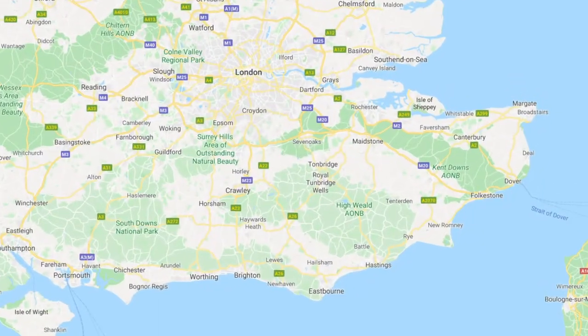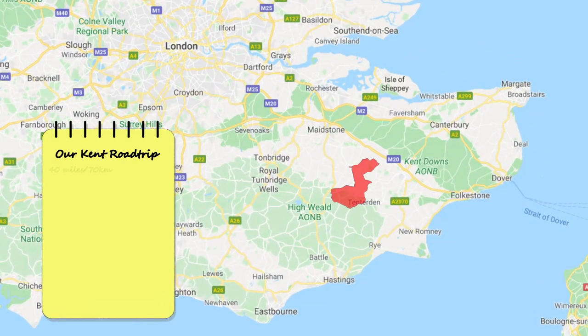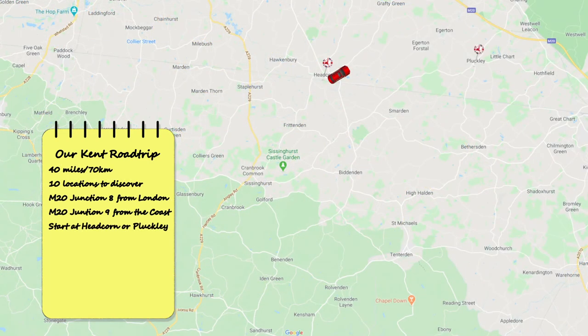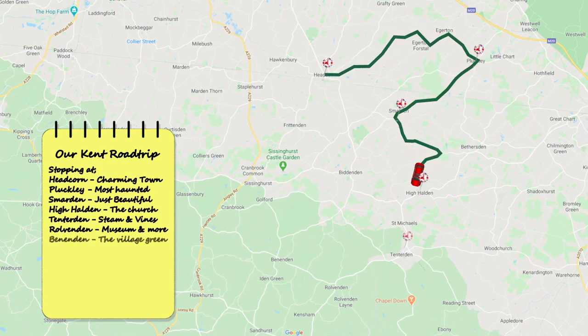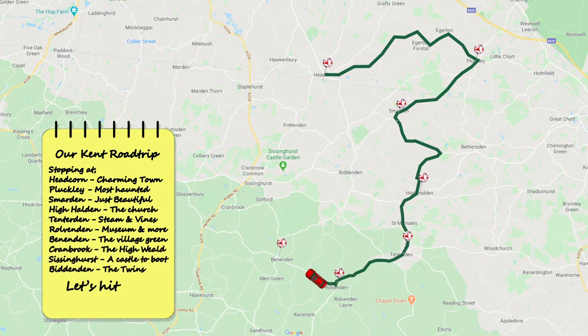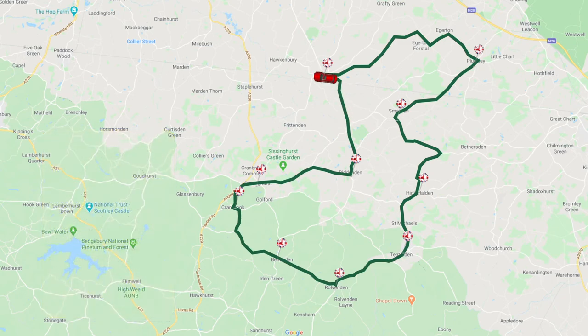We're heading to just south of the M20, to the red area marked on the map. Junction 8 if you're coming from London and Junction 9 if you're coming from the coast. Our route is a circular one starting at Headcorn, heading onto Pluckley, then Smarden, High Holden, Tenterden, Rolvenden, Benenden, Cranbrook, Sissinghurst, Biddenden, and finally returning back to Headcorn. It's only 40 miles or 60 kilometres, so it could easily be a cycle ride too.